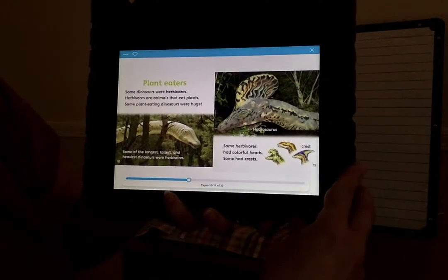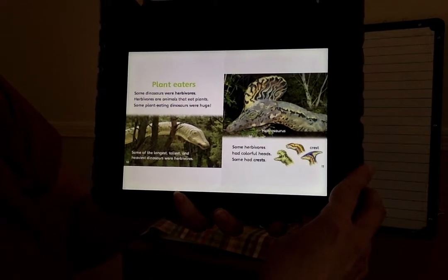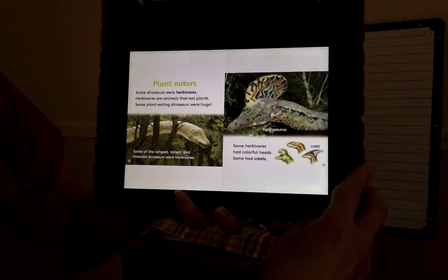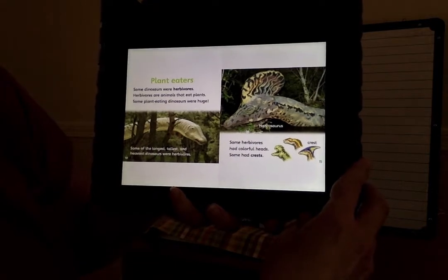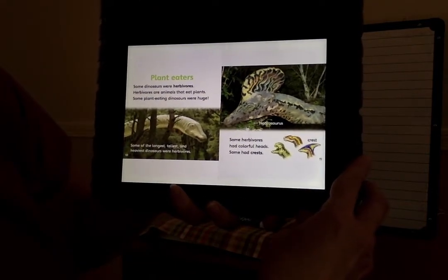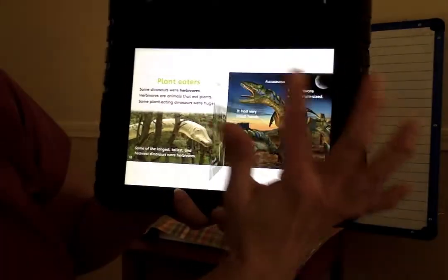Plant eaters. Some dinosaurs were herbivores. Herbivores are animals that eat plants. Some plant-eating dinosaurs were huge. Some of the longest, tallest, and heaviest dinosaurs were herbivores. Some herbivores had colorful heads. Some had crests. This is a crest — it's like the piece that comes off the top of the head.